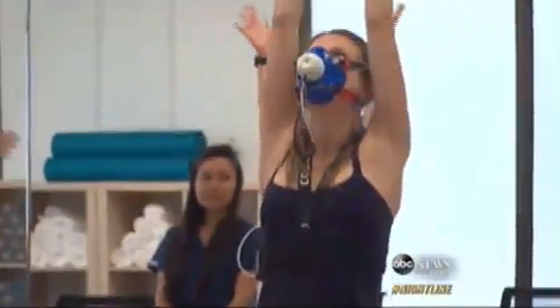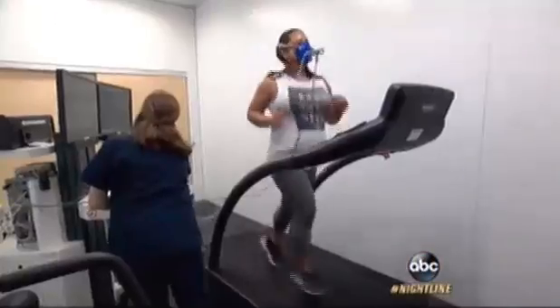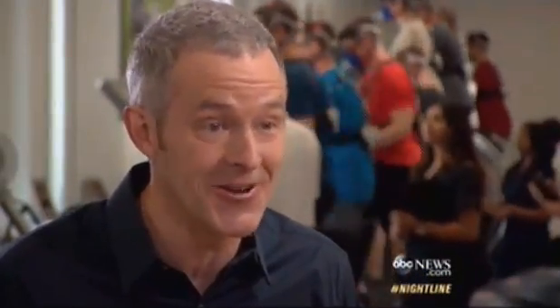Inside this 23,000 square foot health lab, Apple employees have been putting on high-tech gear worth millions of dollars and running, rowing, and downward dogging for nearly two years. We took this old building and gutted it and turned it into a state-of-the-art fitness lab and we're learning so much. It's crazy.